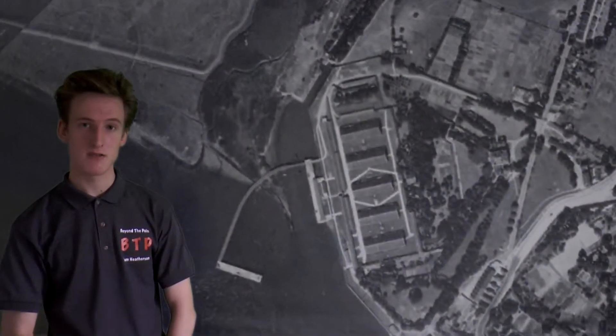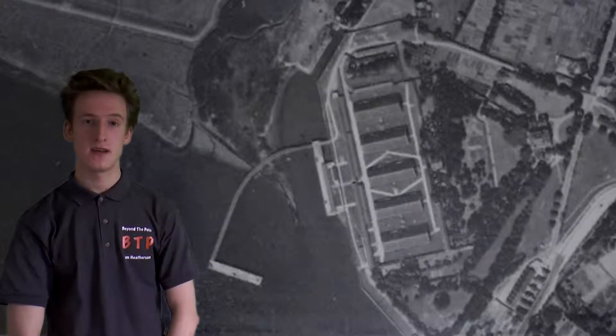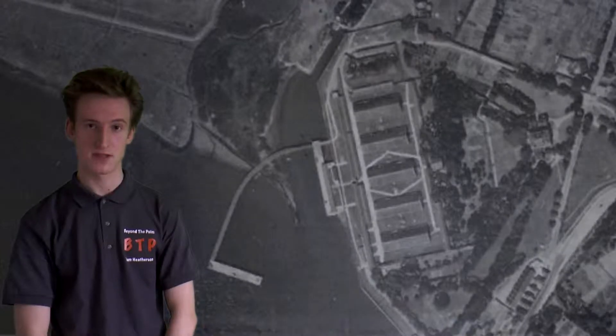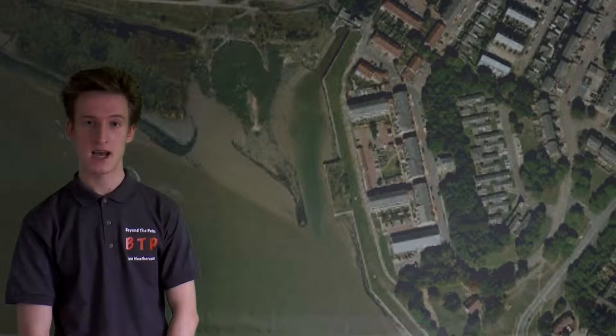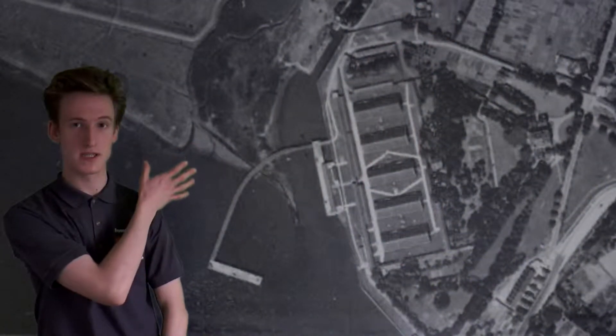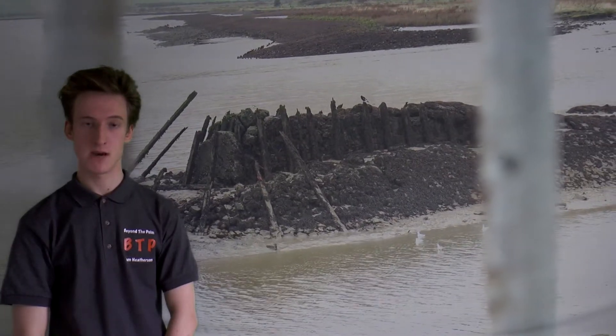Zooming in closer, you can see the explosive magazines from back in the 1700s. The bottom one exists today as a heritage centre, and you can see that the other four have been demolished for a housing estate. You can also see the jetty, which now no longer exists except for the wooden stumps.